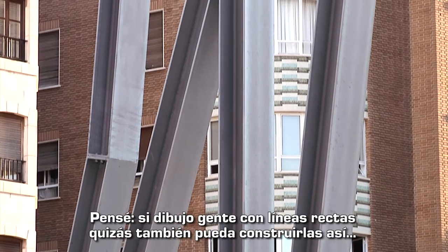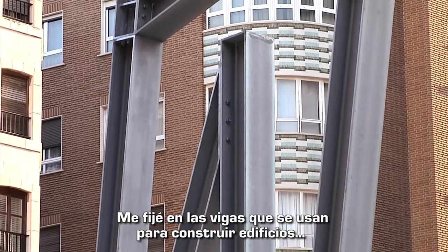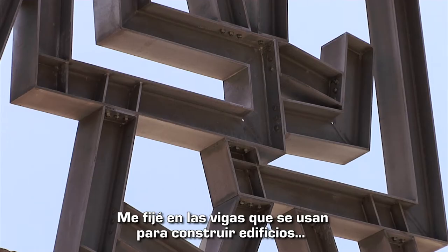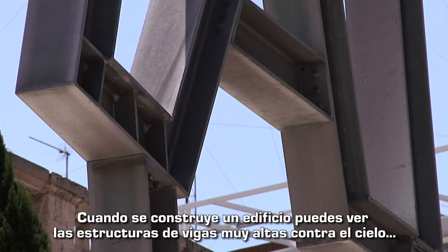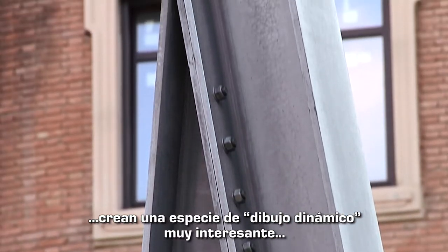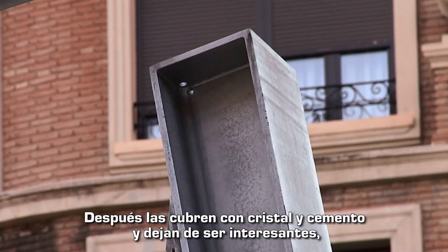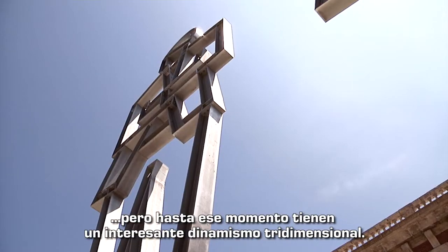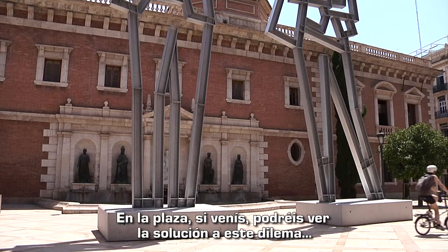I thought if I draw people with straight lines maybe I can build with a straight technology. I looked at the kind of I-beams that are used to build buildings — when a building is being built in your city you see these structures of I-beams going up very tall against the sky, they create a very interesting kind of dynamic drawing. Later they cover it with glass and cement and it's not interesting anymore for me, but there is a period where there is a very three-dimensional dynamic. So in the square, if you come and see the exhibition, you'll see the solution to this question.